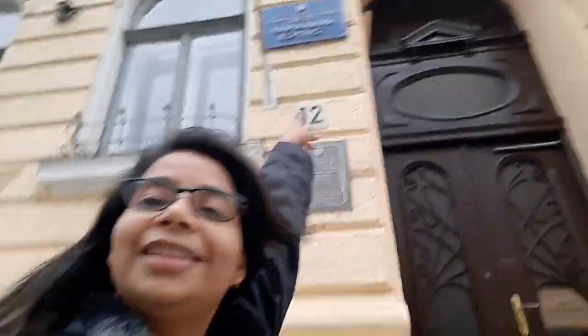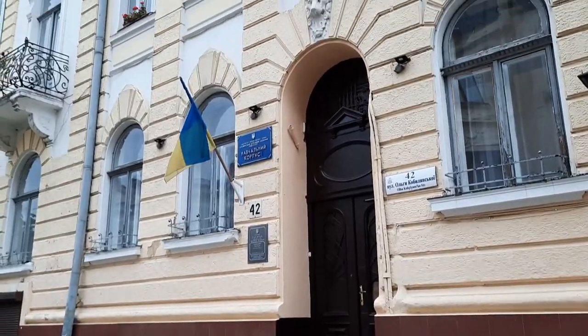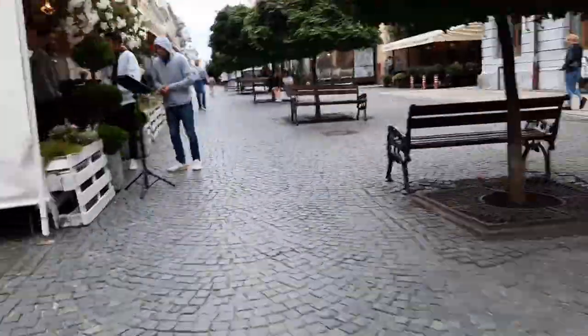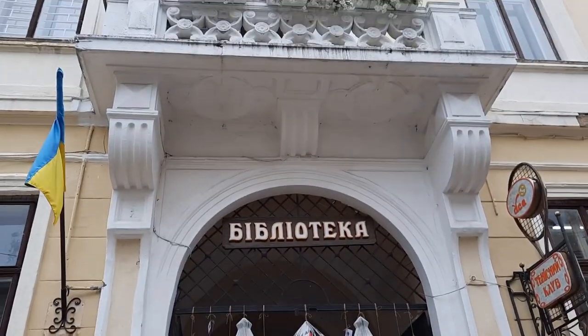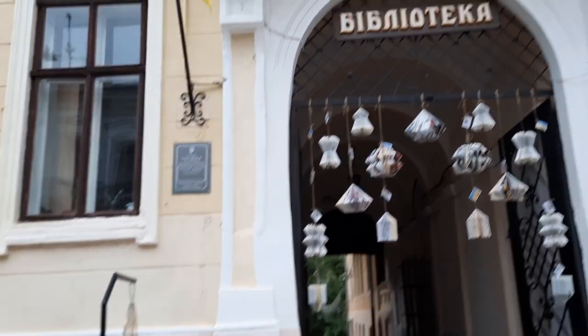On top it's written Bukovynska. Right over here is the Bibliotheca, which means library. You can go there anytime — you just need a student card and can visit according to their hours. I don't actually know the hours because I've never been there; I just prefer studying in my room.